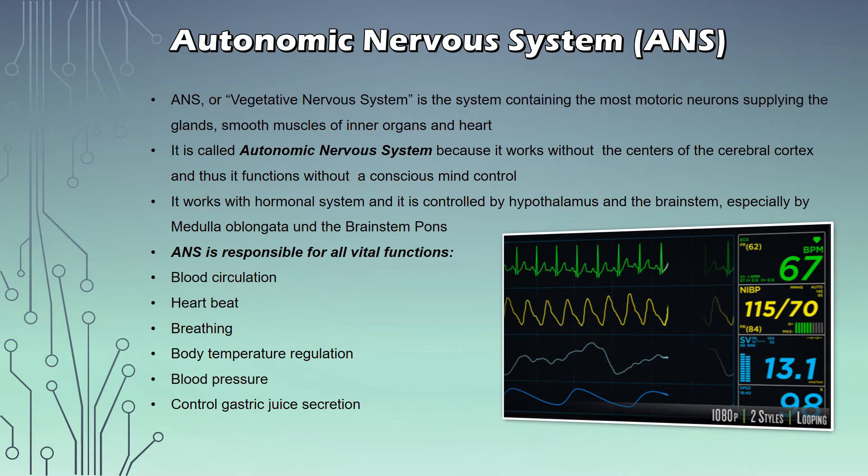A small recap again about the ANS: it's also called the vegetative nervous system. It's a system containing the most motoric neurons supplying the glands, the smooth muscles, the inner organs, as well as the heart. It's called autonomic because it works without the centers of the cerebral cortex and thus functions without conscious mind control. It's interlocked with the hormonal system, controlled by the hypothalamus, the brainstem, the medulla oblongata and the brainstem pons. It is responsible for all vital functions including blood circulation, heartbeat, breathing, body temperature regulation, blood pressure regulation, and gastric juice secretion — literally controlling all your inner organs. That's why it's so important to keep it always balanced.